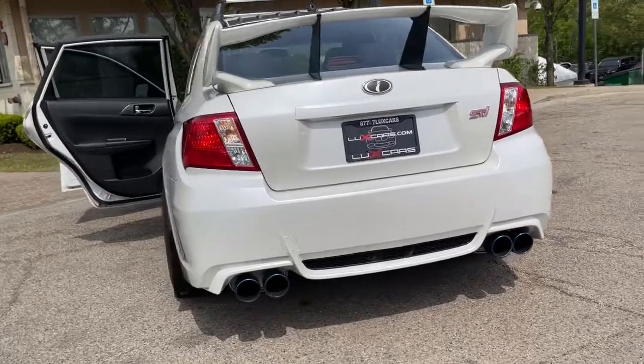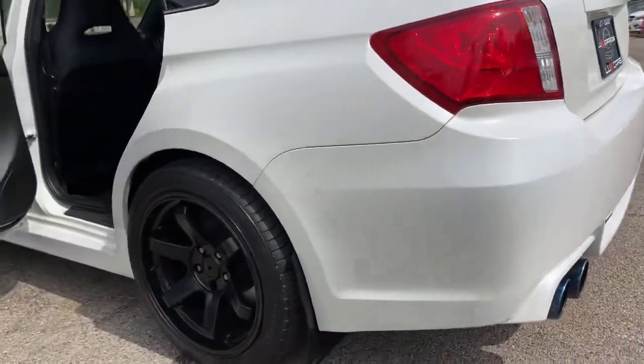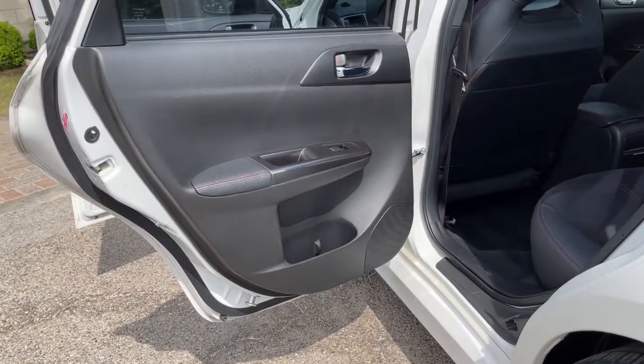No accidents. No stories. Carfax certified. Ready for the road. Buy with confidence — our qualified pre-owned vehicles are covered with a 3-month or 3,000-miles limited vehicle protection warranty.